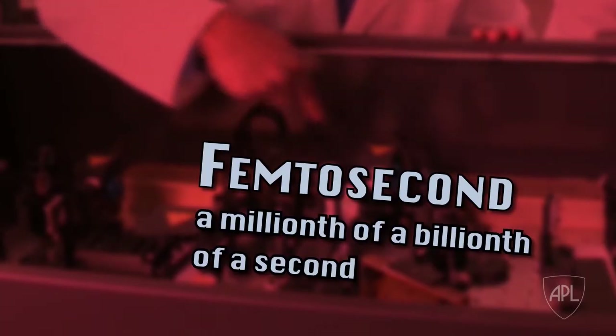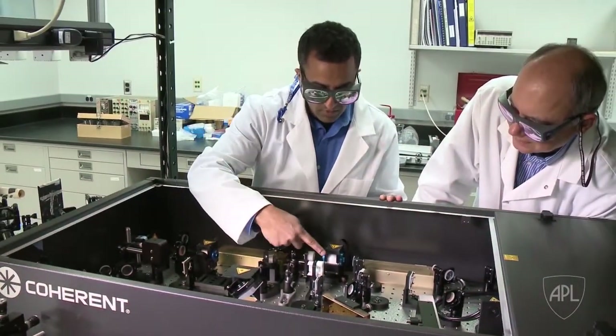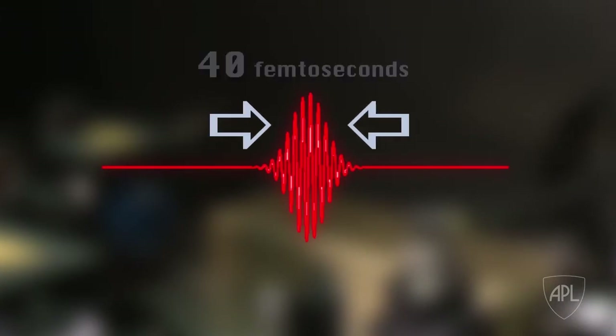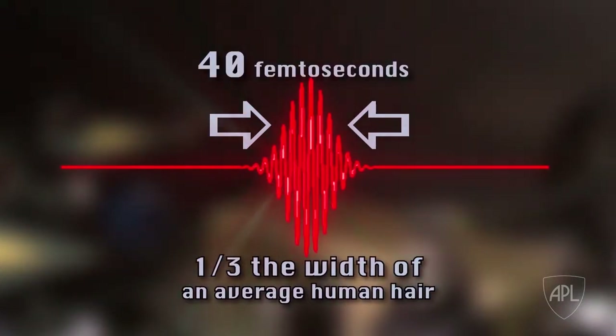The laser system behind me is an ultra-short laser pulse system, and the pulses it puts out are 40 femtoseconds long. A femtosecond is a millionth of a billionth of a second. A 40 femtosecond pulse isn't like a laser beam you would normally see — instead of a beam, it's a disk. A 40 femtosecond pulse is 12 microns long, so it's a disk thinner than a third of the thickness of an average human hair. All of that laser energy is packed into a very small package, so it's very, very intense.